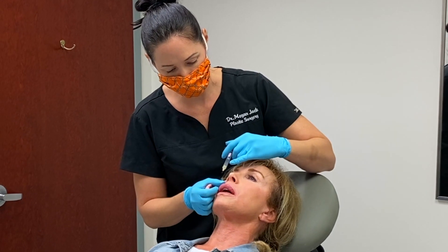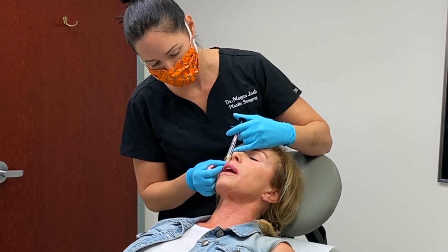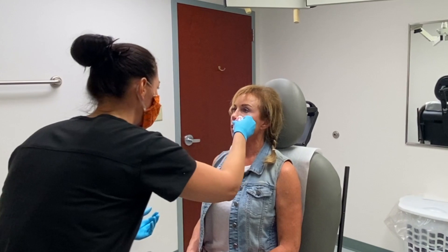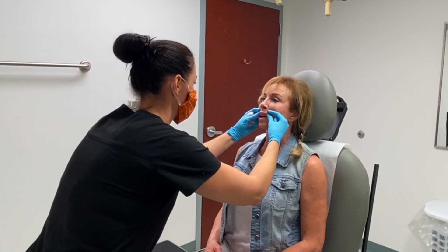We're just going to fill in where those little indentations are, right through the vermilion border. And again, stay superficial — we're just going to fill up this area. Cupid's bow looks really great.